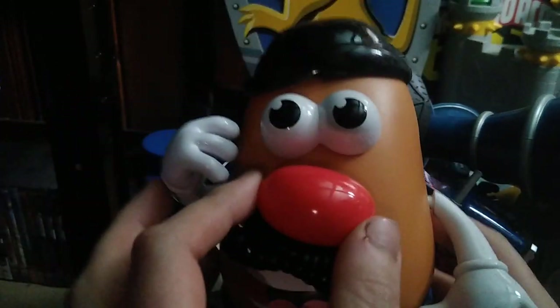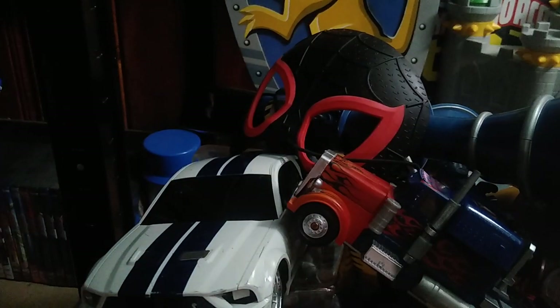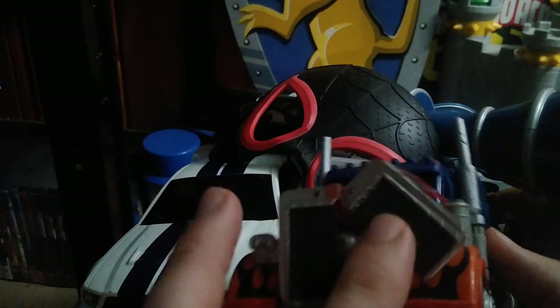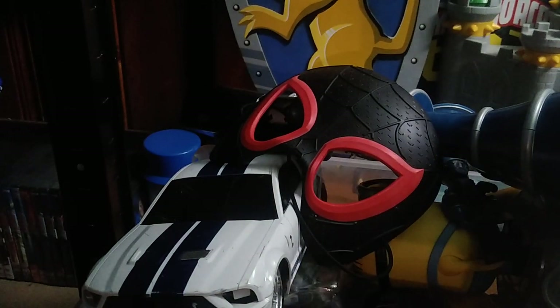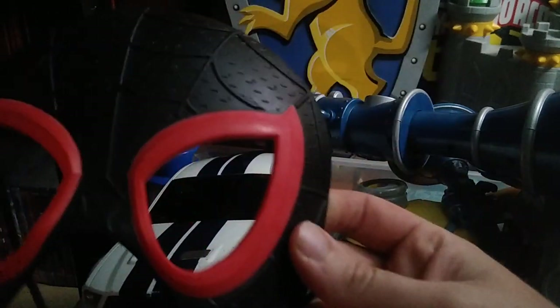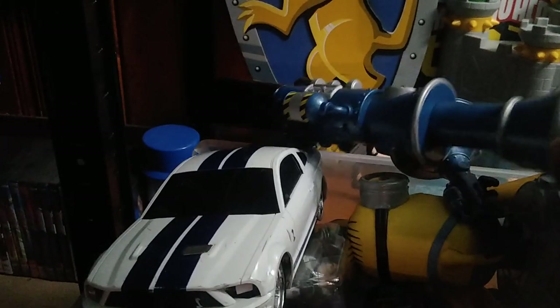We got a Mr. Potato Head — he's from my Toy Story collection because I'm building that up, since I grew up with Toy Story 1 and 2 as a kid. He doesn't have his ears, which is a real shame. We also got this Michael Bay Optimus Prime weaponizer vehicle — I don't know much about it except it's a weaponizer, but it's definitely going on my Transformers bucket list.